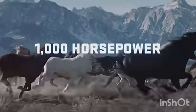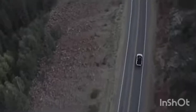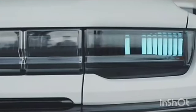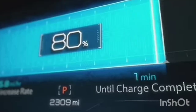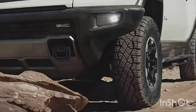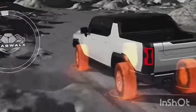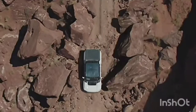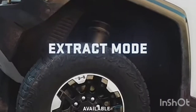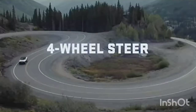It has 1,000 horsepower and 11,500 pound-feet of torque, which is boiled down to about 1,000 pound-feet of torque, unique charging animations on the headlights, 35-inch wheels, and it is truly an off-road beast. The GMC Hummer pickup truck's highest version starts at above $100,000.